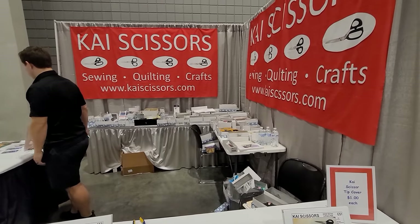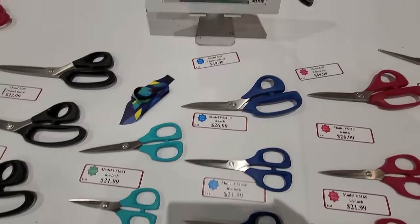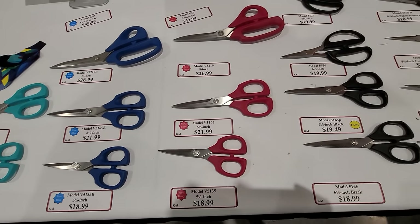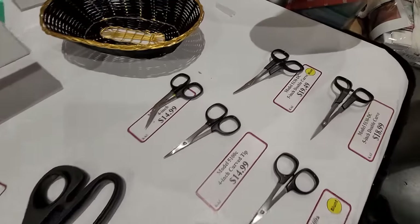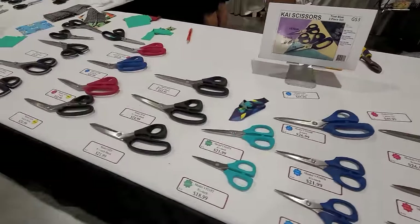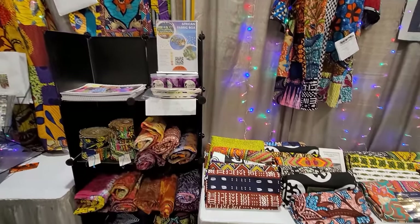It is not a show unless I come by Kai scissors. I love mine — I use them constantly. If you've ever wondered what scissors I use, it's these. I have the shears for batting. I made the mistake of calling these 'affordable' in one of my videos, but honestly for a pair of scissors you'll have for a lifetime, they're worth it. They have every kind of scissor you can imagine. As quilters, we need good scissors and I believe in Kai scissors.